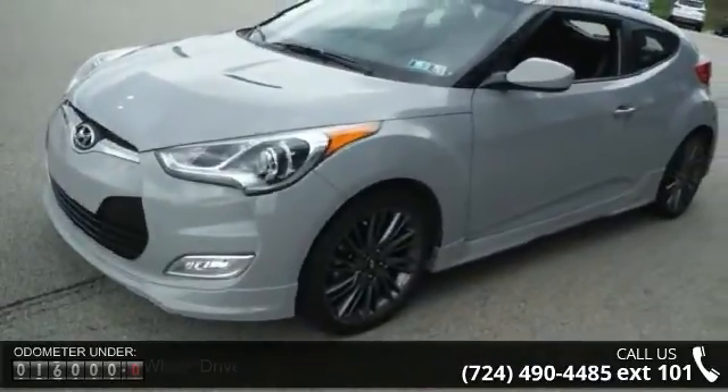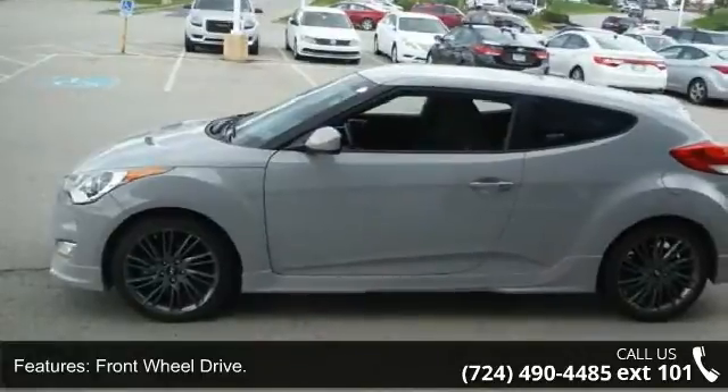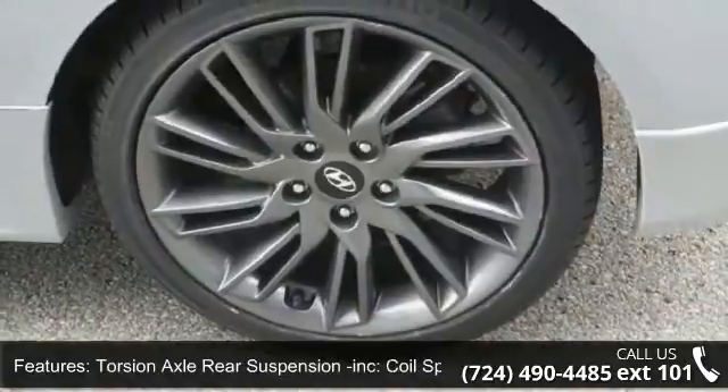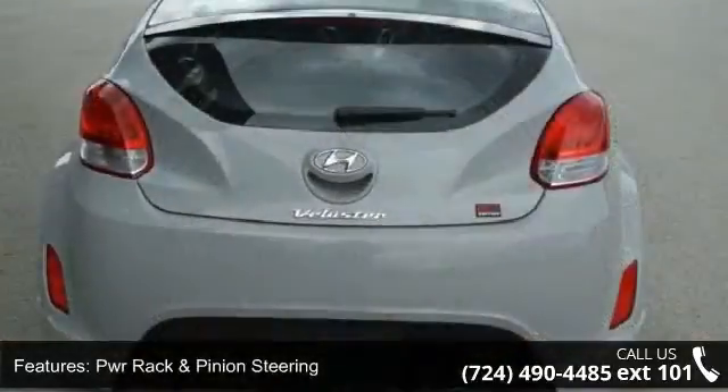This vehicle's top features include front-wheel drive, independent McPherson strut front suspension with coil springs, torsion axle rear suspension with coil springs, PWR rack and pinion steering, and a chrome dual-center exhaust outlet.